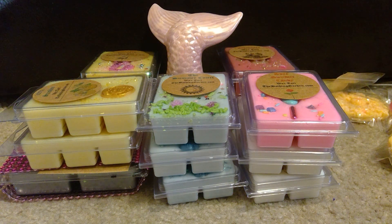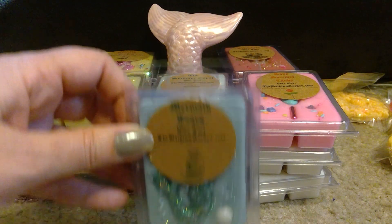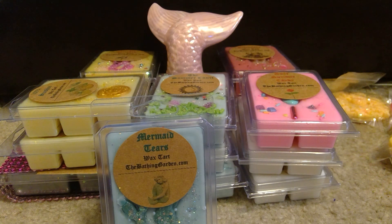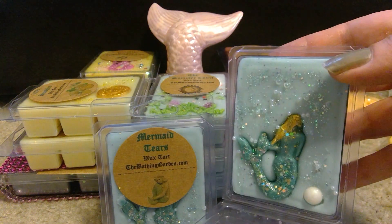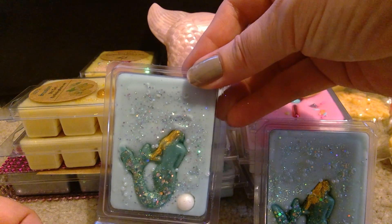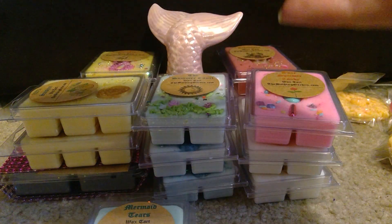Then I have two of Mermaid Tears, which I love this scent. Look at that mermaid tail! Mermaid Tears is a spa lake scent of essential citrus oils, tropical greens, and salty tears. This is so good — the way the citrus mixes with the salt makes your mouth water. It's really really good. And look at this — it's a full-on mermaid design. Gorgeous. I'm obsessed with mermaids anyway, so super pretty — I cannot wait to melt these.